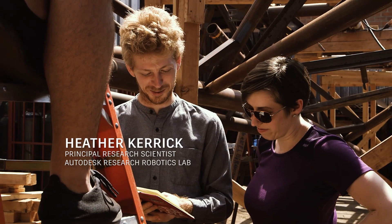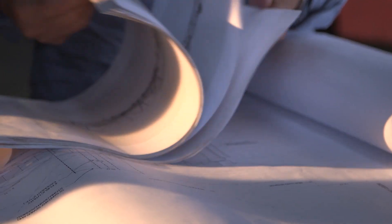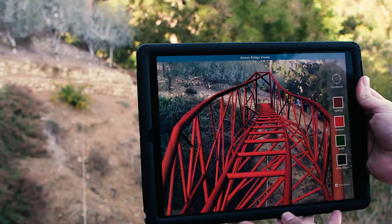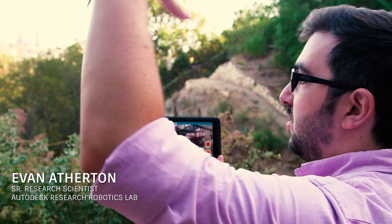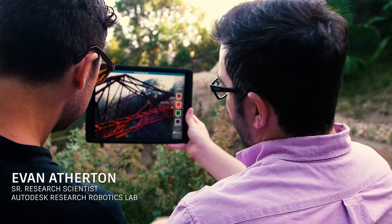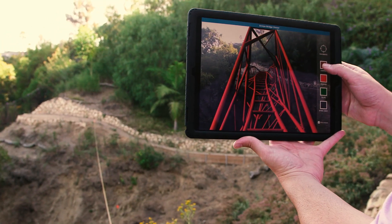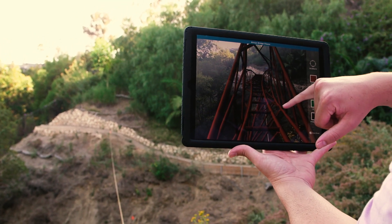I was really excited when I first saw the bridge design, because it gave the opportunity to explore a number of themes we had been researching in the lab — but instead of a lab environment, we got to put them out in the real world. The research has been trying to look at all these really complex designs that historically we haven't been able to make, and create software workflows to bridge the gap between digital complexity and physical manufacturing.